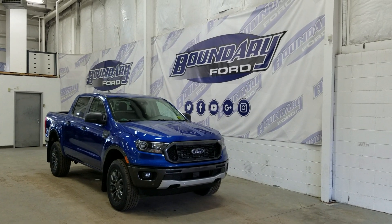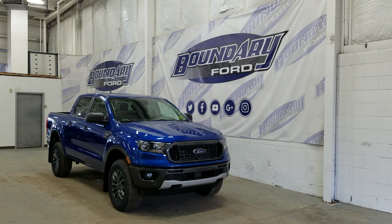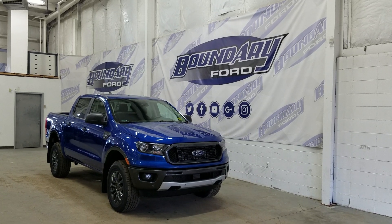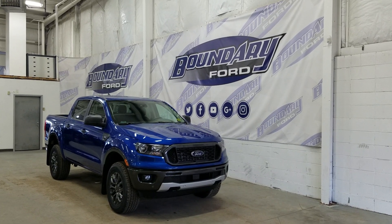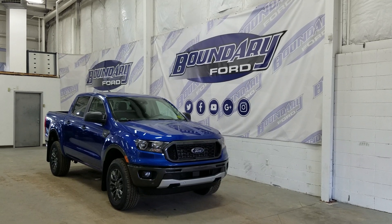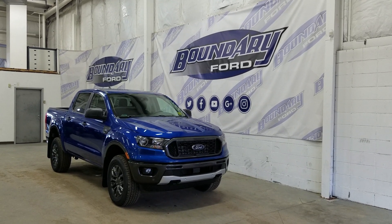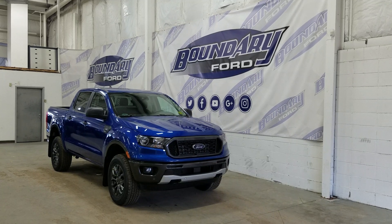Welcome to Boundary Ford, located at 2502 50th Avenue in the Lloydminster border city. Today we're checking out this beautiful brand new 2019 Ford Ranger XLT Sport with a 302A package. The exterior color is Lightning Blue, and under the hood we have a 2.3L EcoBoost engine paired to a 10-speed automatic transmission.